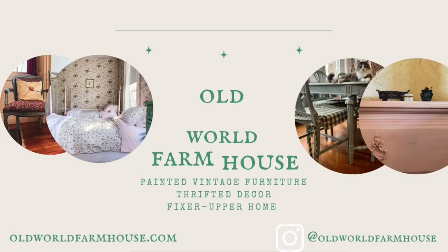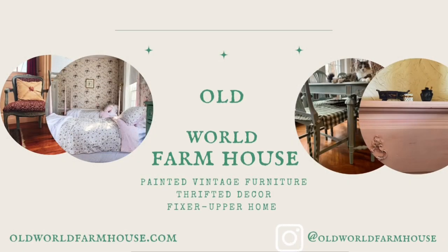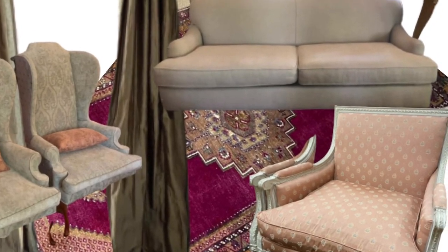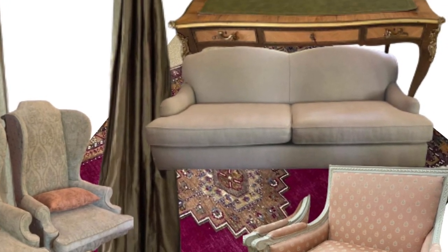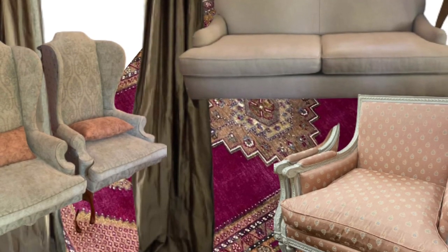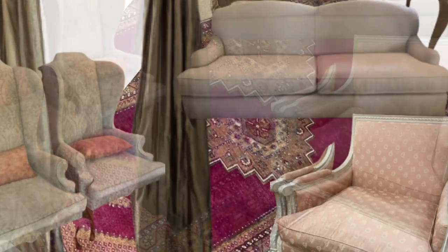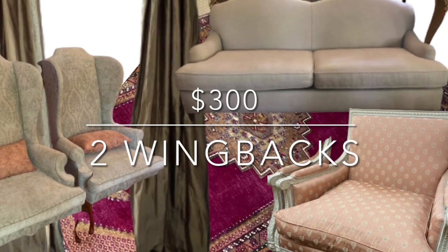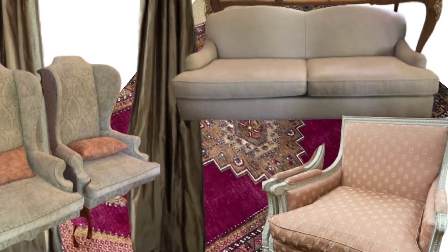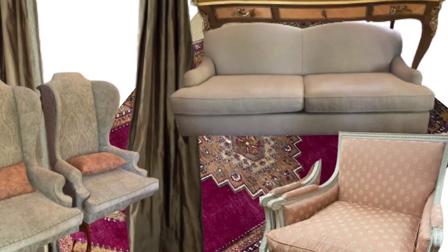So without further ado, let's get into looking at the rooms. This is the more formal French country room. I found these really pretty wingback chairs — I love the upholstery on them, they're so pretty. They were $300 for the pair, which is a really good price considering the condition they're in, especially the fabric.